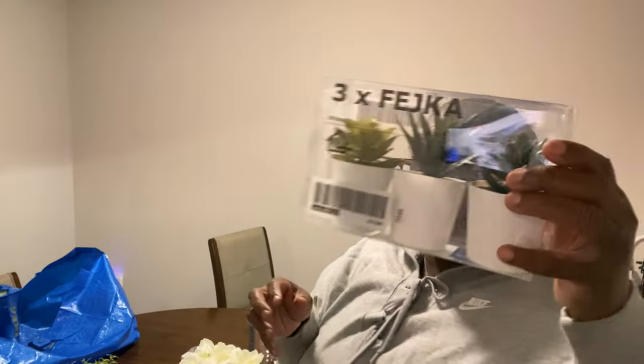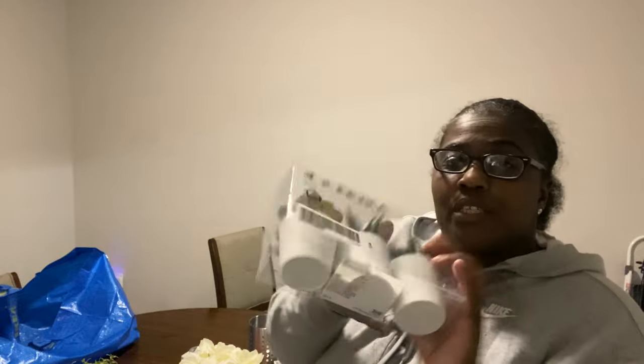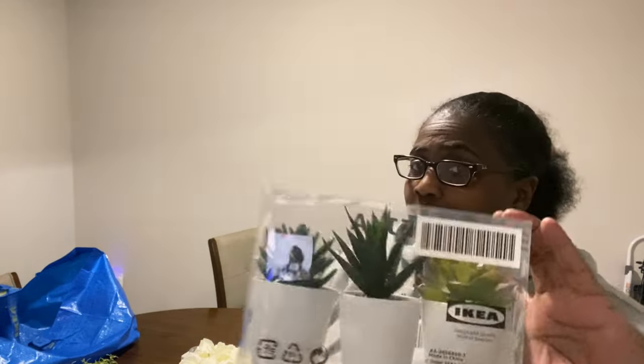I got these little succulents but they are not real, and they were $2.99 — they are so cute! I've got to find somewhere to put them. I have enough plants in the kitchen already so I'll find somewhere.